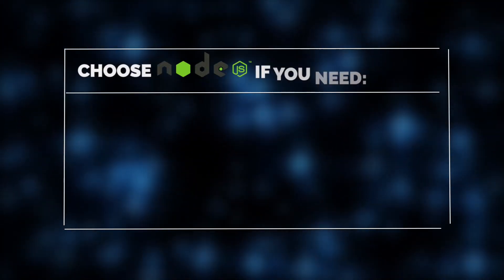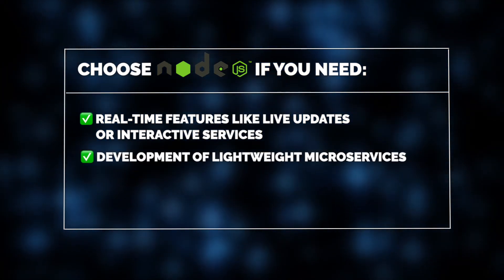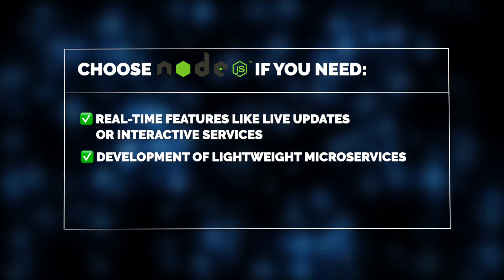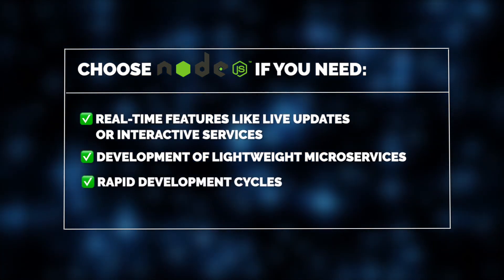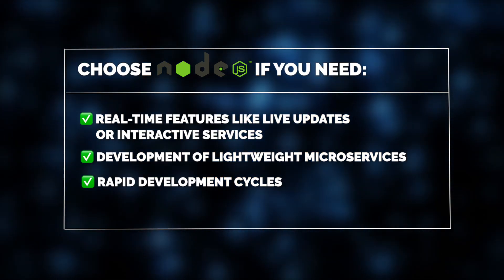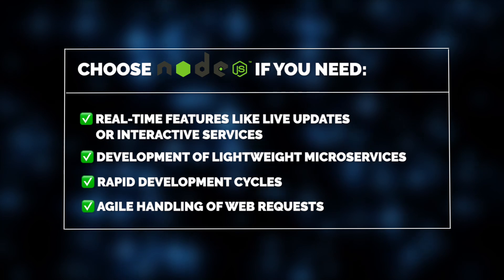When choosing between Node.js and Java, it all comes down to project-specific needs. If an application demands real-time features like live updates or interactive services, Node.js is the best choice. It's also ideal for lightweight microservices, since its asynchronous non-blocking architecture allows it to handle many simultaneous operations and rapid development cycles. Node.js enables rapid development through a vast ecosystem of libraries and tools, which is a great advantage if you need to build and iterate quickly. Its event-driven architecture handles web requests flexibly and efficiently, even under heavy loads.